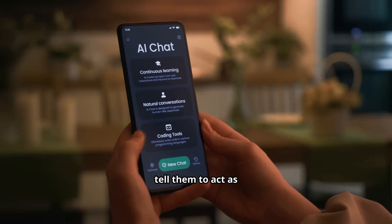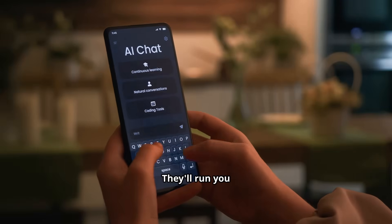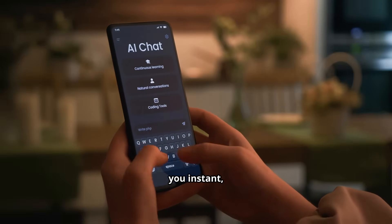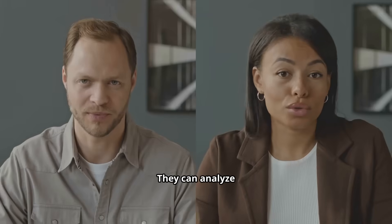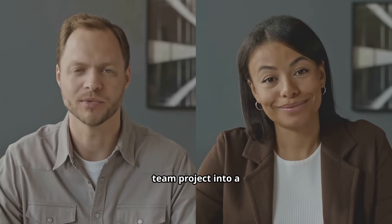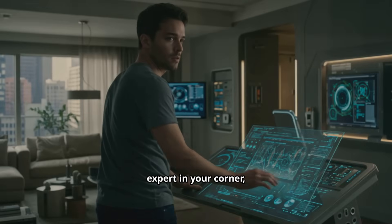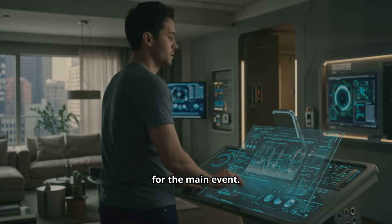You can literally tell them to act as an interviewer for a specific job at a specific company. They'll run you through a mock interview and give you instant, honest feedback. They can analyze your word choice and tone and help you turn a vague story about a team project into a powerful example of your leadership. It's like having an expert in your corner, getting you ready for the main event.